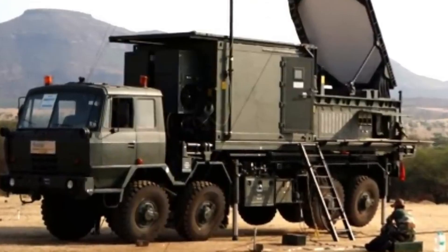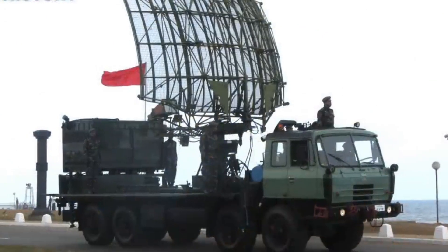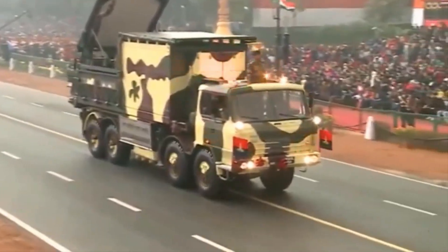The Swathi system of the Indian Army is a high-tech computerized system that provides real-time battlefield information and communication capabilities to the Indian Armed Forces.